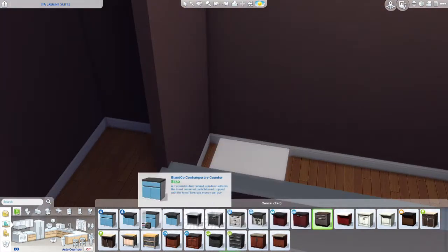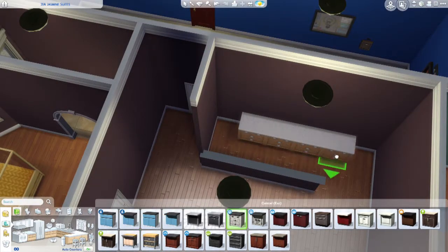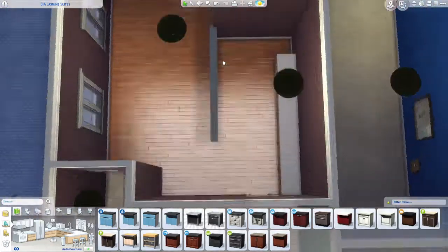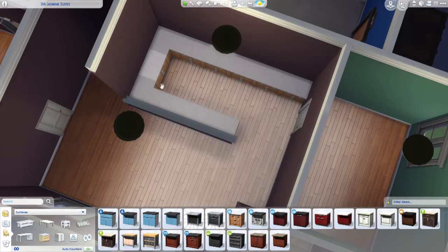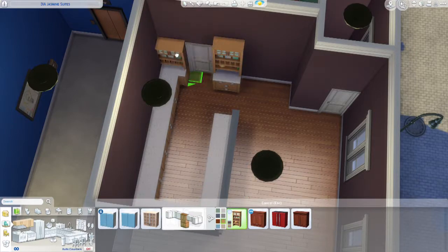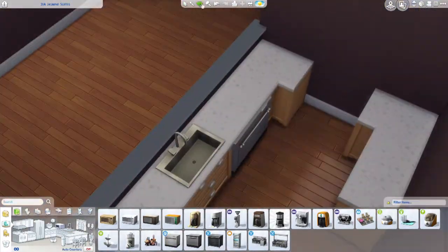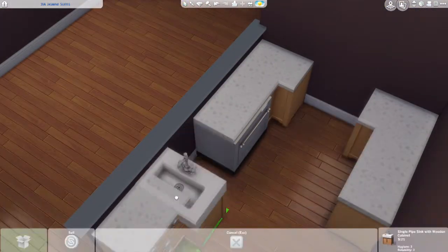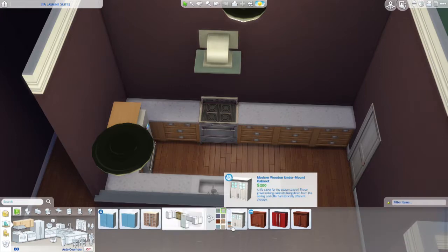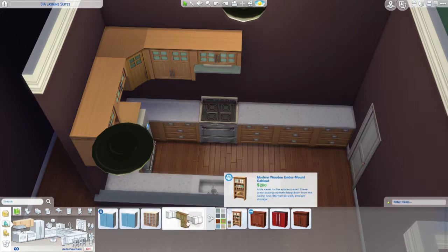Go check it out and download all my beautiful homes, apartments, families, all of that good jazz. This is the very first one in the Jasmine building. This one will be a two-bedroom, two-bathroom apartment home. As for family, just your parents and one child — I imagine a boy, but green is pretty neutral so it could be for a girl, a child, or a teen, whatever your family needs. I'm pretty sure this apartment can suit them. So yeah, just your typical kitchen.